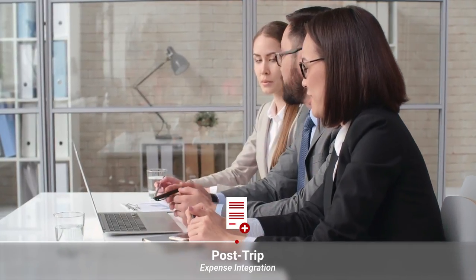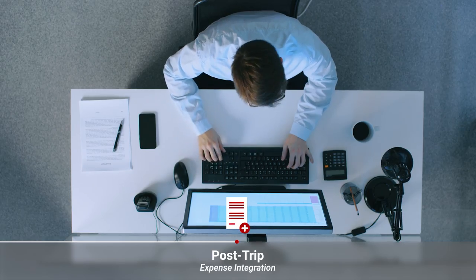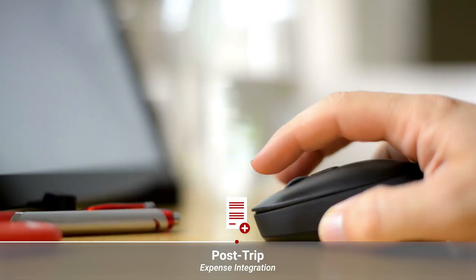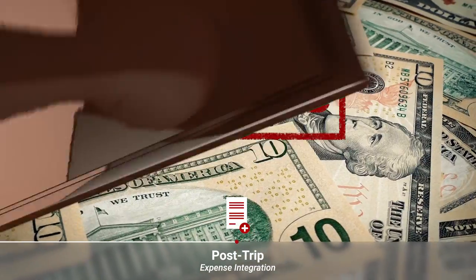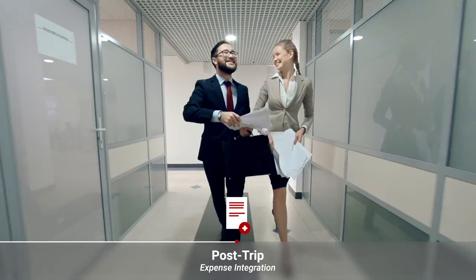Ticketing, booking, and expense data is passed to the expense partner who has validated it against corporate policies. With the click of a button within the app or from an email, you can quickly approve the report and your employee is on their way to being reimbursed.